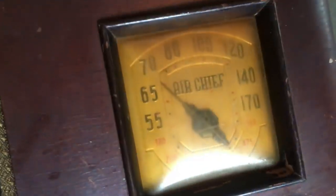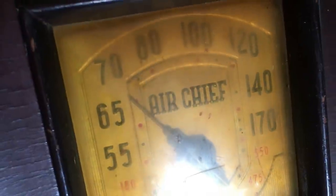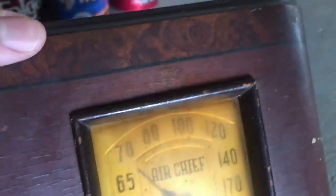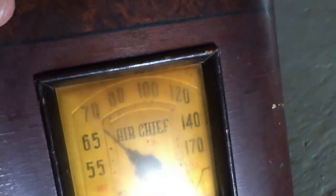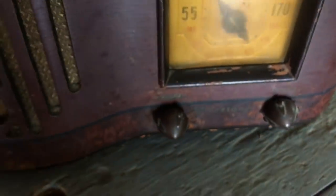Now what we notice is this wonderful art deco station indicator, and we see 'Air Chief.' You say, well, who the heck is Air Chief? Well, let's go down here. And now we see a familiar trademark in a very familiar font — Firestone. Well, wait a minute. Firestone didn't make radios. They made tires.